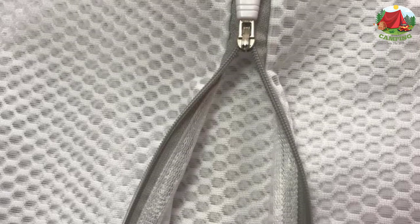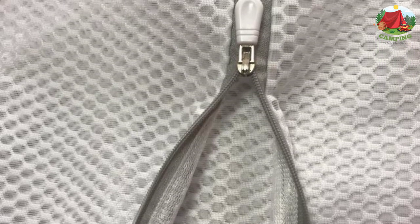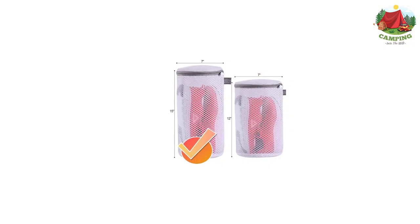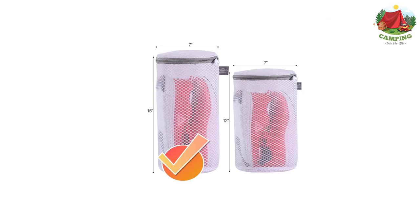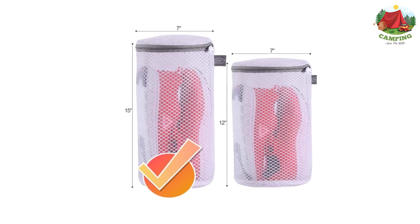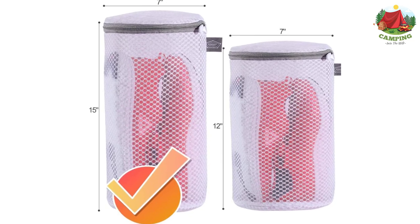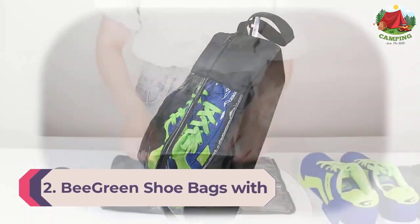The two-piece set measures 7 by 15 inches, suitable for sizes 8 to 13. You can put sneakers, slippers, and other shoes in the washing bag and wash them in the washing machine. This wash bag also works perfectly as a bra laundry bag. At 125 grams, the mesh fabric is durable and reusable.